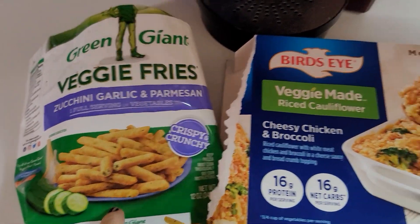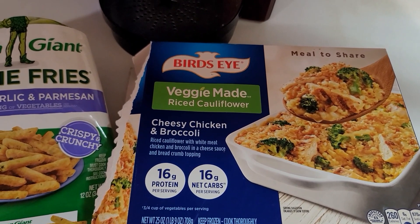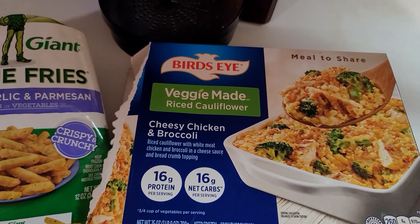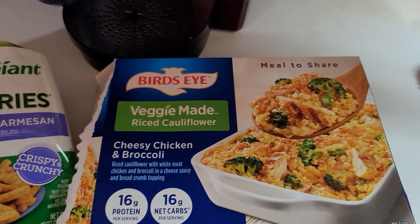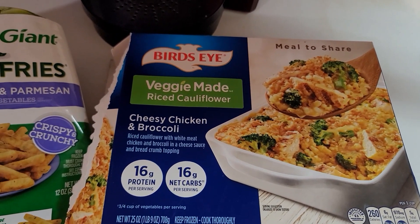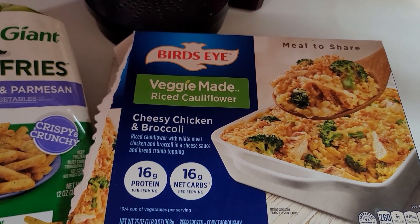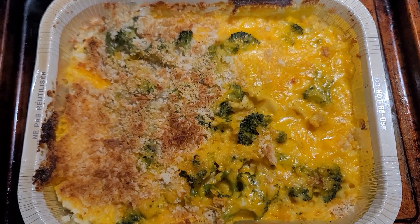I cooked these in the air fryer and I cooked this one in the microwave because it took almost an hour in the oven. I stuck it in the microwave for about 13 minutes and then I took it out and stuck it in the broiler.